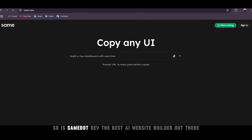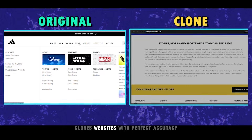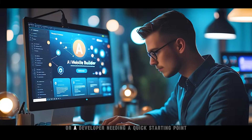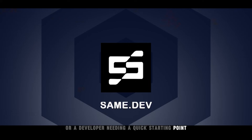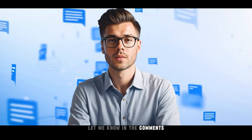So is same.dev the best AI website builder out there? If you want a tool that truly clones websites with perfect accuracy, yes it is. Whether you're a designer looking to recreate inspirations or a developer needing a quick starting point, this tool is the best option. What do you think about same.dev? Let me know in the comments.